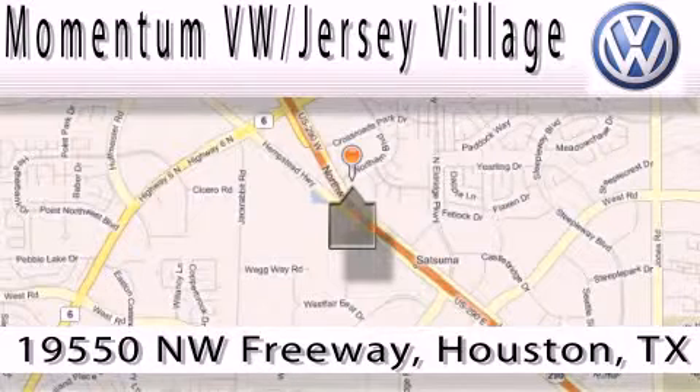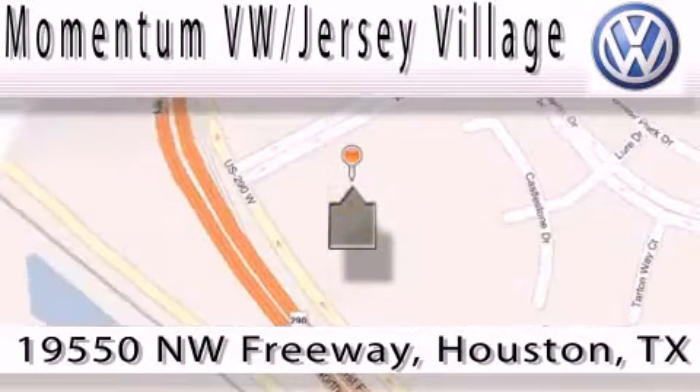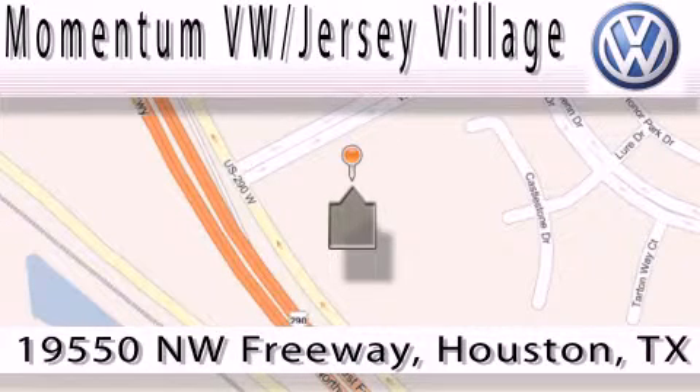A proud member of the largest dealer chain in Houston. Contact our internet department today or stop on by. We're easy to find — just take 290 West to the Eldridge Parkway exit.